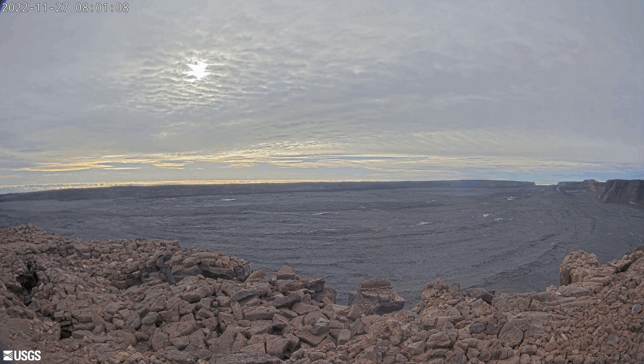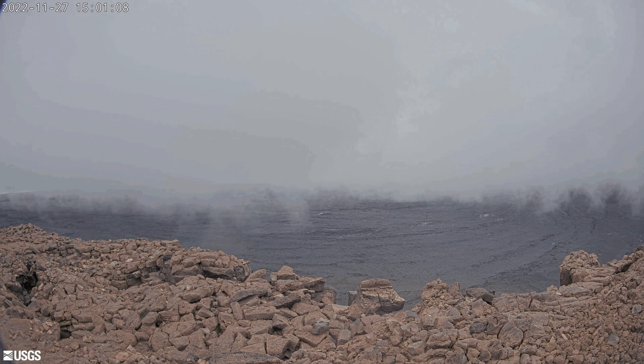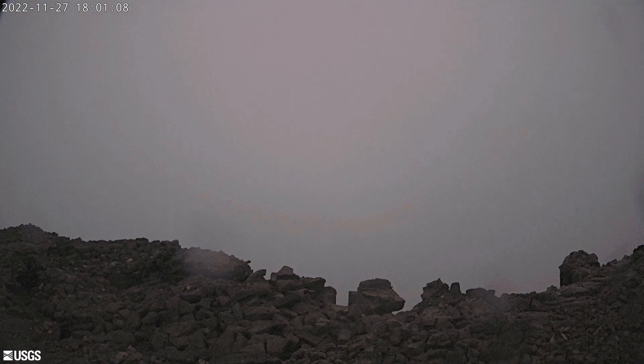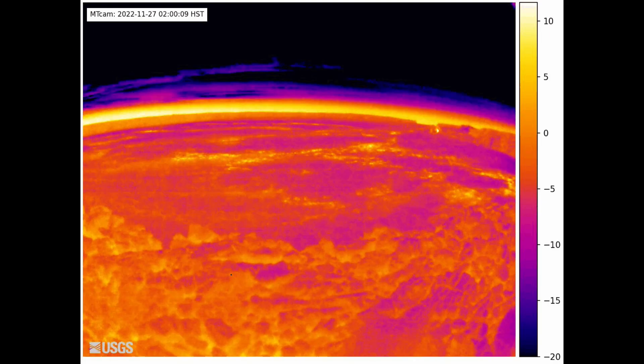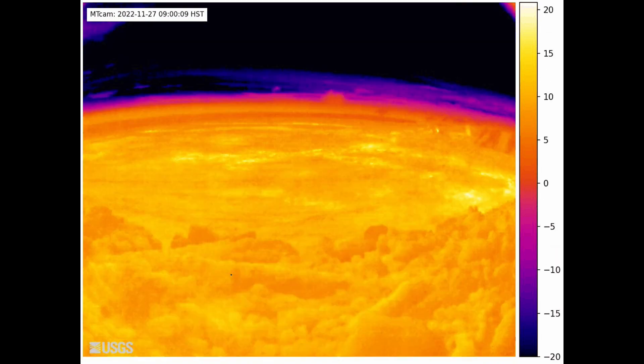This is an animation from the webcam placed on the northwest rim of Moku'āweoweo facing towards the southeast, and you can see the eruption begin around 11:30 at night on the 27th of November 2022. Here's the thermal image of Moku'āweoweo Caldera as well, and towards the end you'll be able to see the eruption.